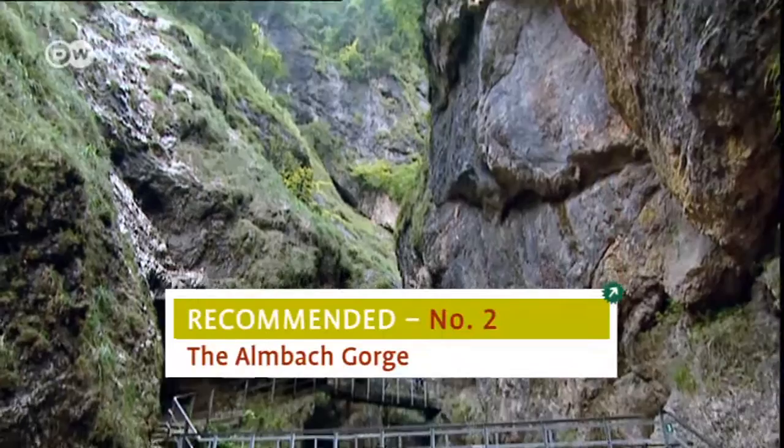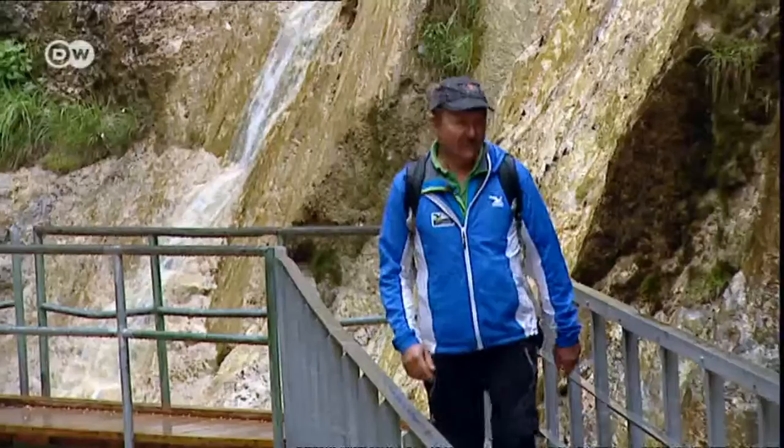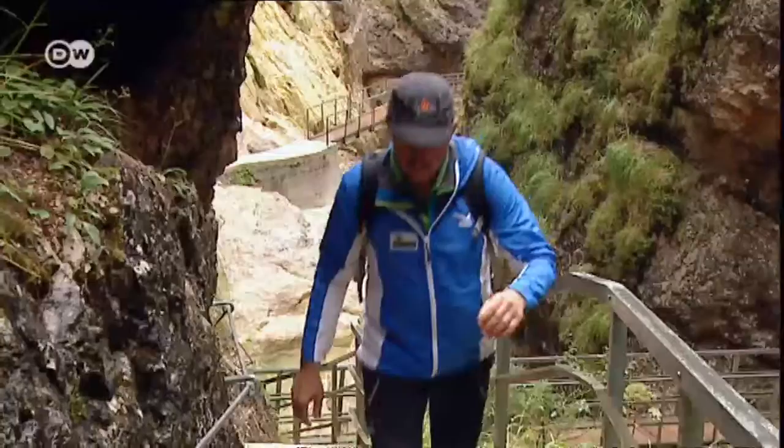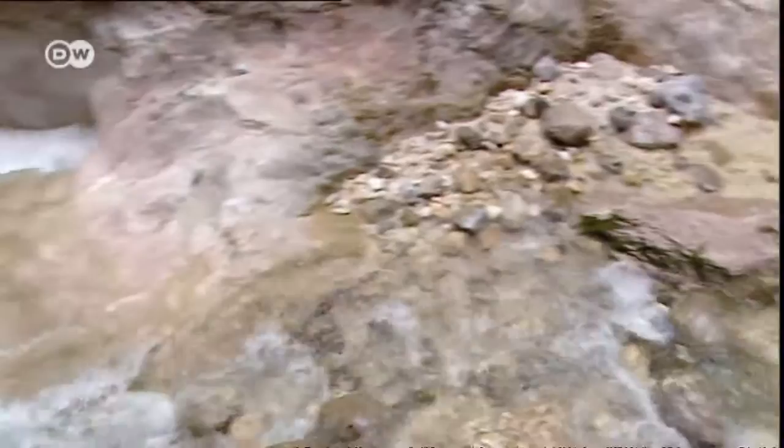We go on to Almbach Gorge, Sepp's second recommendation. The three-kilometer-long ravine with its waterfalls is one of the most beautiful in the Bavarian Alps. Twenty-nine bridges take you through it, always along the Almbach River. If you want to go all the way through the gorge, plan a good three hours.